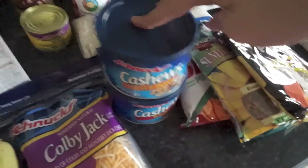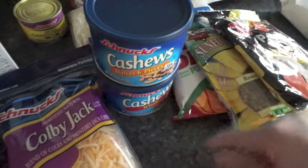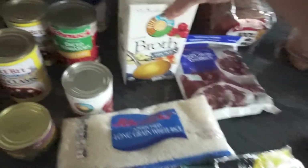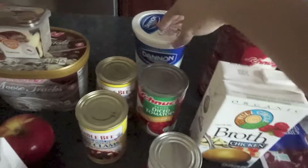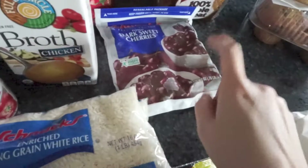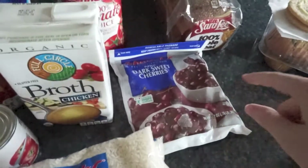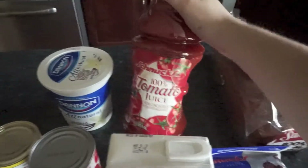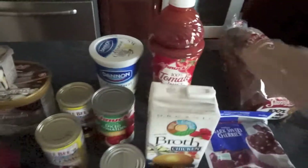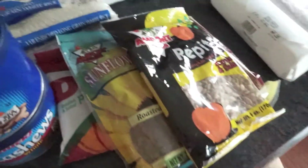I got some cashews because we're going to do chicken fried rice one day and my husband wanted cashews in it. He'll also take some for lunches and I'll snack on them too. I got some chicken broth, which is also for the Spanish rice, more yogurt for smoothies, and more cherries for smoothies. I found some more strawberries in the freezer so I'll have strawberry and cherry smoothies this week. I also got some tomato juice — I've been craving all things tomato.